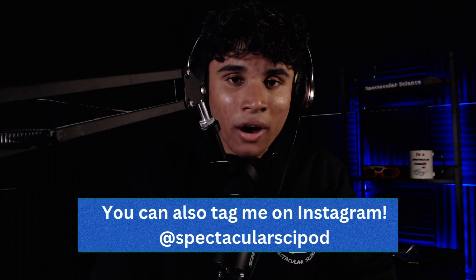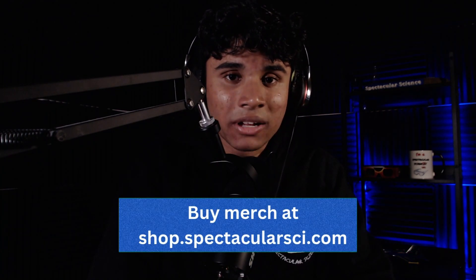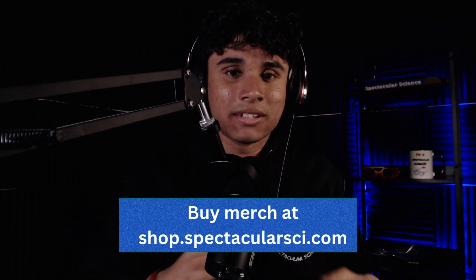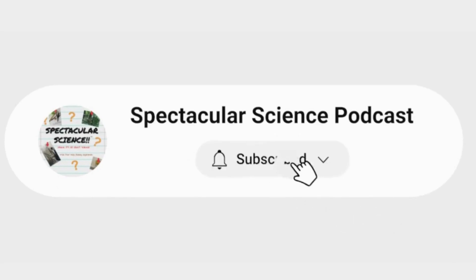You can also tag me on Instagram at Spectacular Sci Pod — that's @spectacularsciPOD. Don't forget to buy Spectacular Science merch at shop.SpectacularSci.com — you can get hoodies, t-shirts, and more. Don't forget to subscribe to this podcast; it really encourages me and helps you stay updated on all new episodes. Share this podcast with your friends and family — thanks for listening, and we'll see you on the next episode of Spectacular Science. Keep thinking about science!